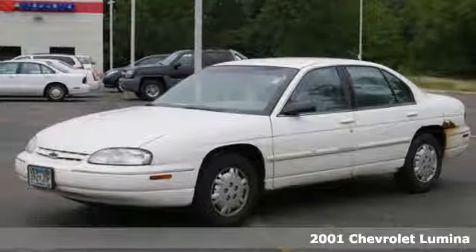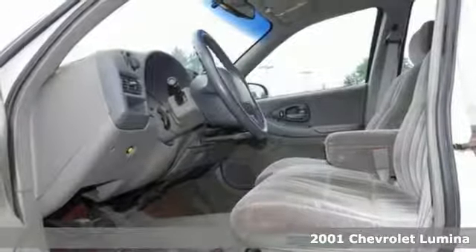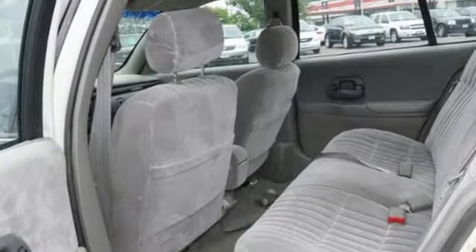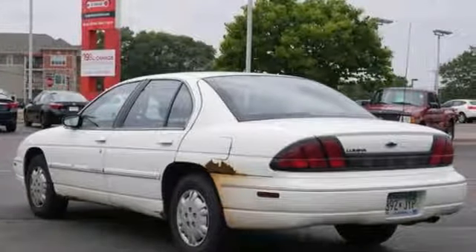We feature 100% inspected vehicles like this 2001 Chevrolet Lumina. This Lumina features cruise control and front disc brakes. It has dual airbags, power windows, locks, and mirrors. It even has a rear defroster, plush cloth interior, and daytime running lights. It'll be hard to pass up.